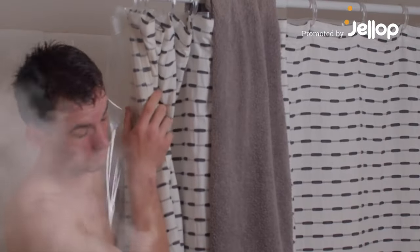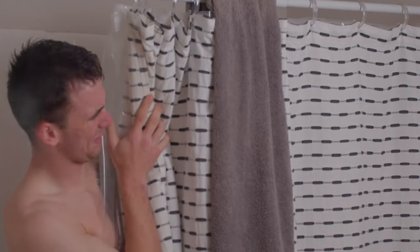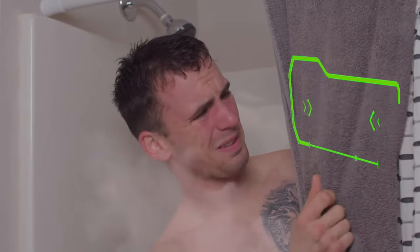Have you ever stepped out of the shower to find your bath towel wet and stinky? It means there's bacteria and fungus growing.